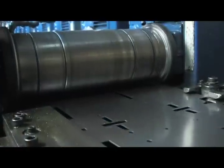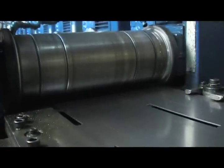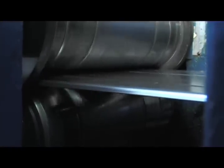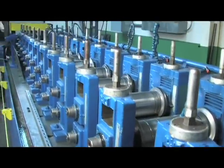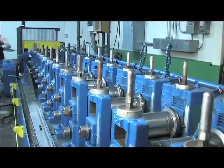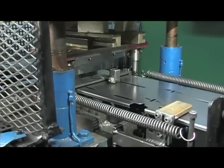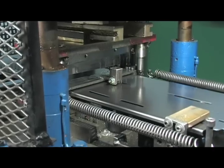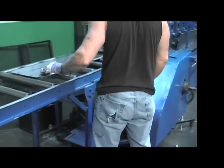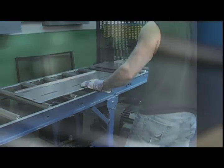After the necessary cutouts are added, the material passes through a series of roller dies. Each pass carefully makes small changes to the shape of the steel until your desired profile is achieved with a minimum of stress to the stock. Then the part passes through a cutoff die where it is cut to the desired length. Finally, a technician carefully and thoroughly inspects the part to ensure it meets all of your specification and quality requirements.